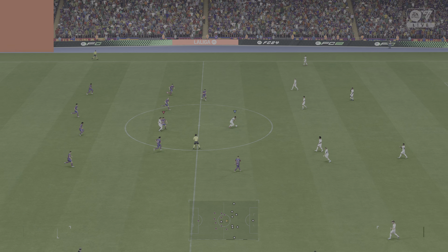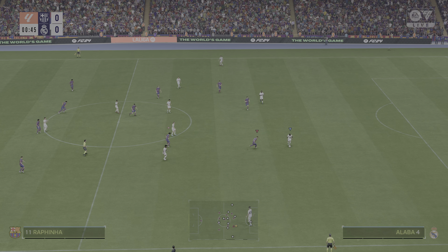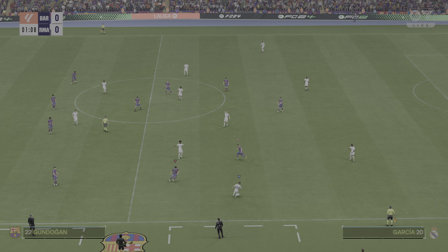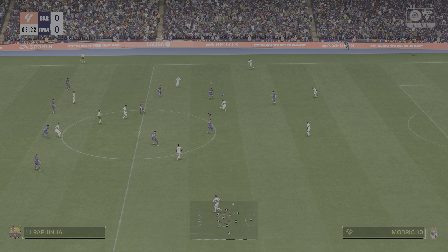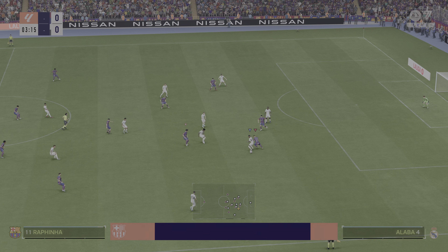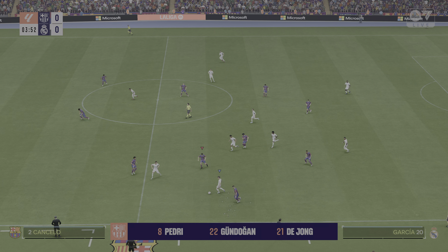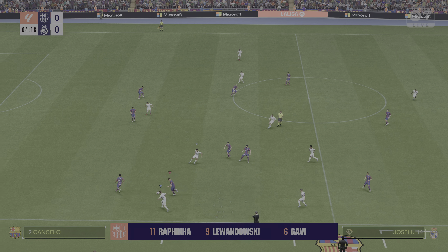Hi guys, it's a new video — El Clasico, Barcelona vs Real Madrid. In the centre-back positions, Ilkay Gundogan plays alongside Frenkie de Jong in central midfield, and leading the line is Robert Lewandowski.